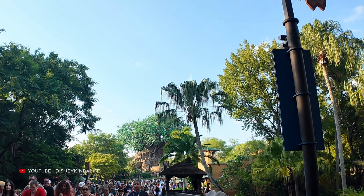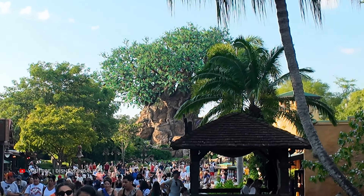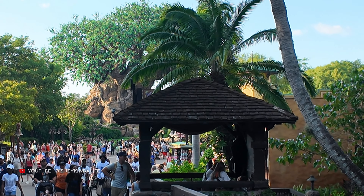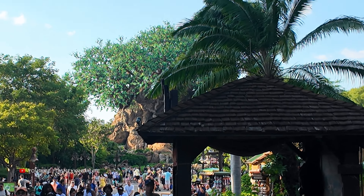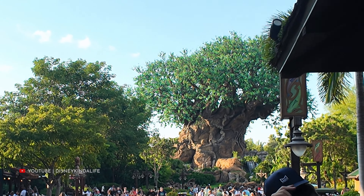A cool part of Animal Kingdom is when you turn that corner and you get to see the Tree of Life for the first time - kind of like the castle in Magic Kingdom or Disneyland. You turn that corner and boom, you have the Tree of Life, the centerpiece of Animal Kingdom.